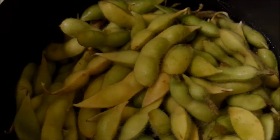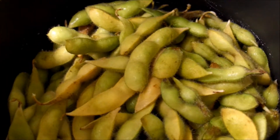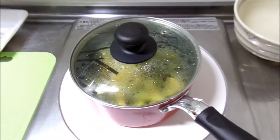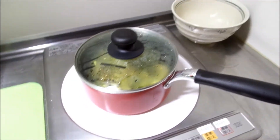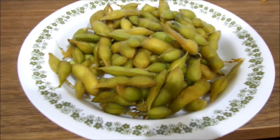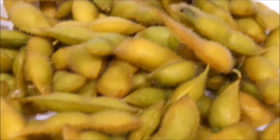I finally finished washing the edamame beans — it took me so long. Now I'm cooking them using the method shown on Cooking with Dog, but sadly my pot is not big enough, so hopefully it turns out alright. Ta-da! Cooked edamame beans. They look a tiny bit yellow, but as long as they taste good.